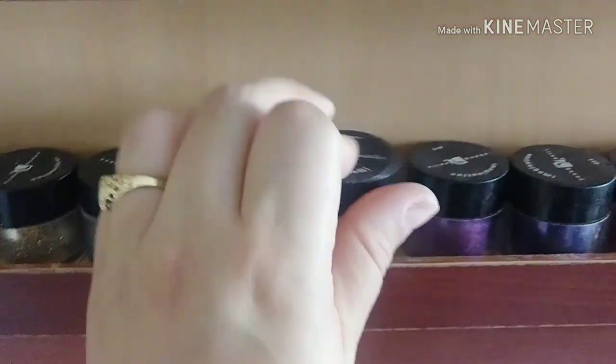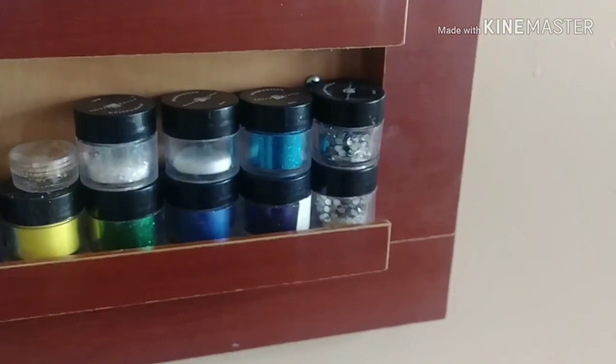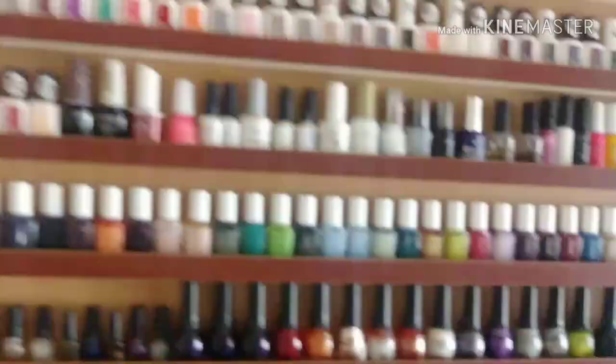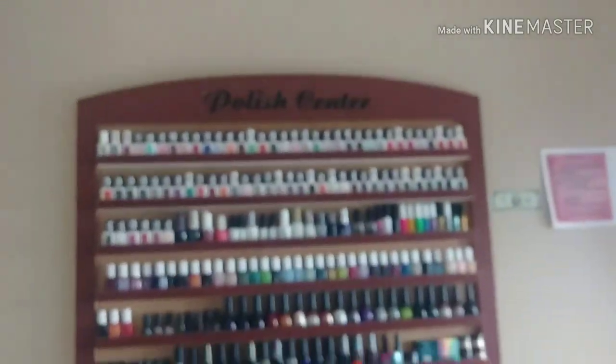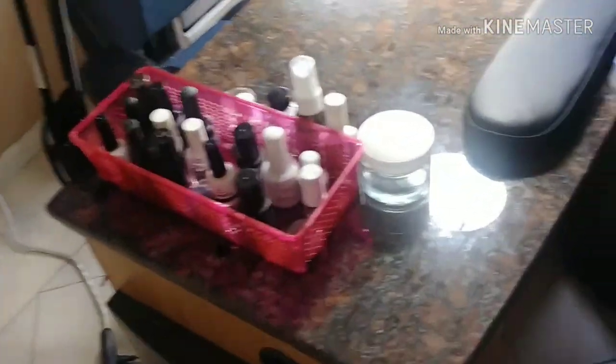That's everything on my nail rack. I got this rack on OfferUp — somebody was selling it down the street, so I got it in like five minutes, which was amazing. There's also a closet you don't want to see because it needs serious organization. I'll do a part two when I redo the room — I still want to paint it, I just don't know when. Now let's get to my table.